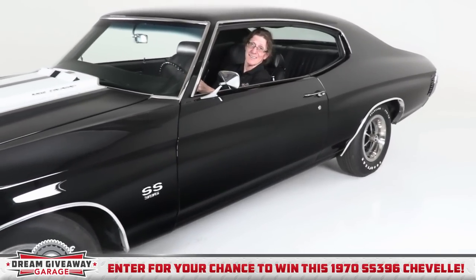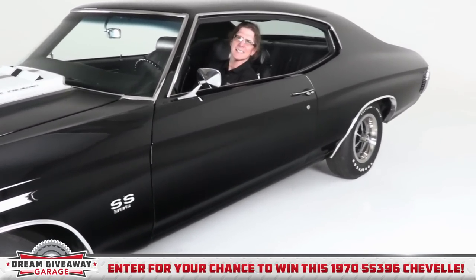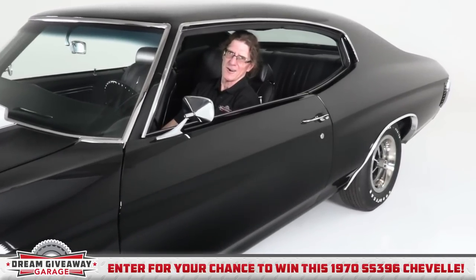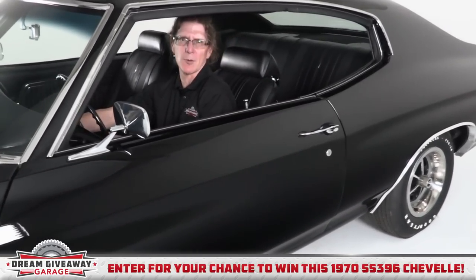I know you want to hear it fire up, so let's go. First, I put the clutch in. That's right — this is a 396 four-speed car. Then I turn the ignition and listen to this Chevelle rumble.